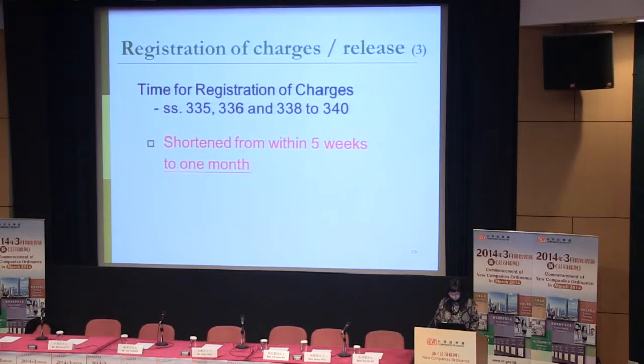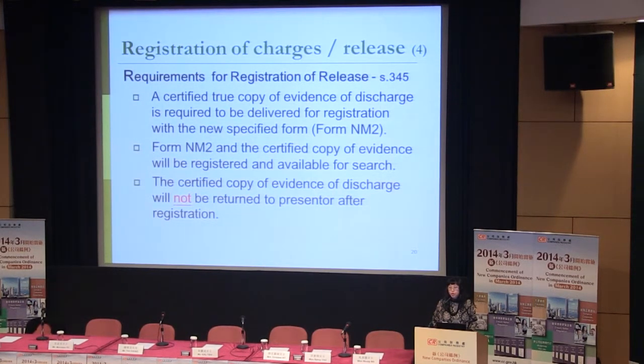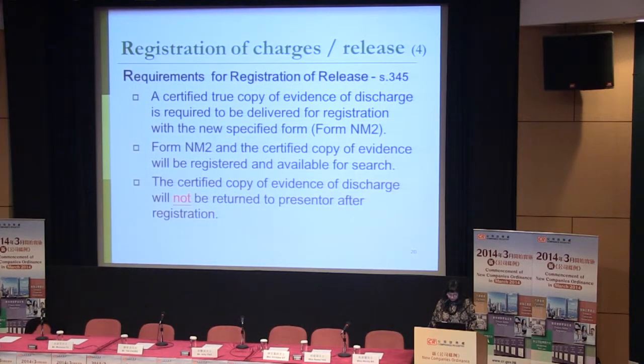The time for registration of charges will be shortened from within five weeks to one month. For notification of discharge, according to Section 345, a certified true copy of evidence of discharge is required to be delivered for registration with the new specified form NM2. The certified copy of evidence of discharge will not be returned to the presenter after registration. Under the new regime, the company can still choose whether to complete this procedure of release, so release remains optional.